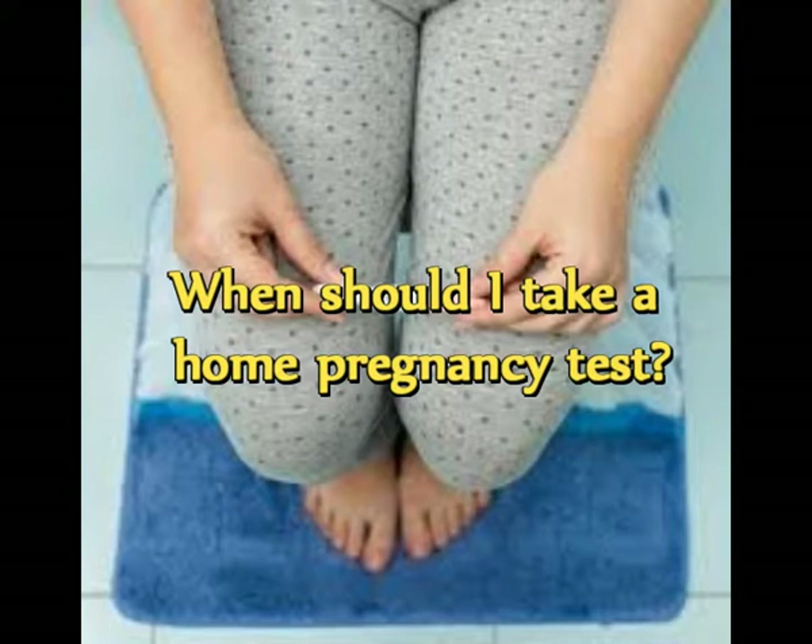Many home pregnancy tests claim to be accurate as early as the first day of a missed period or even before. You're likely to get more accurate results if you wait until after the first day of your missed period, or better yet, one week after your missed period. Shortly after a fertilized egg attaches to your uterine lining — implantation — the placenta forms and produces the hormone human chorionic gonadotropin, HCG, which enters your bloodstream and urine. The HCG concentration increases rapidly, doubling every two to three days.